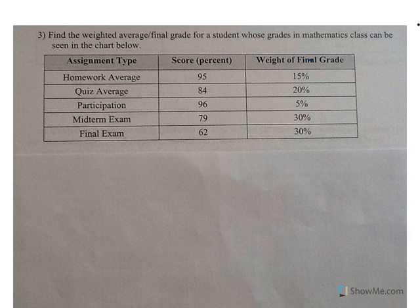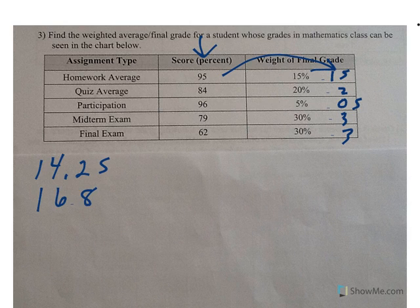Number three involves percents. Find the weighted average of the final grade for a student whose grades in mathematics class can be seen in the chart. We have our category average and our weights — remember to change each weight to a decimal before multiplying. Homework average times weight gives 14.25. Quiz average: 16.8. Participation: 4.8. Midterm exam: 23.7. Final exam: 18.6.